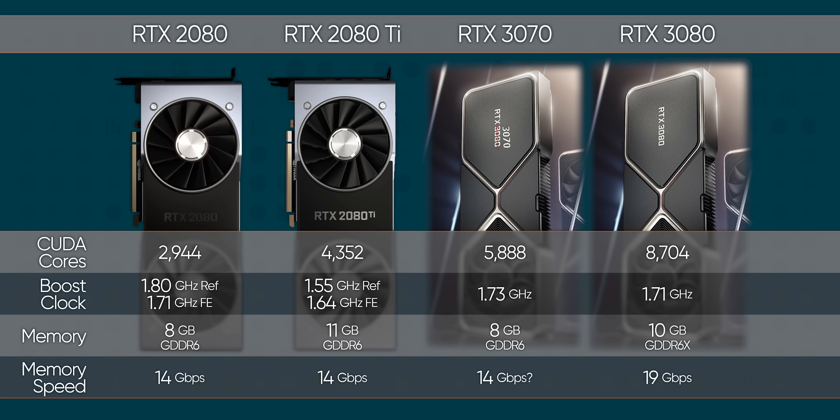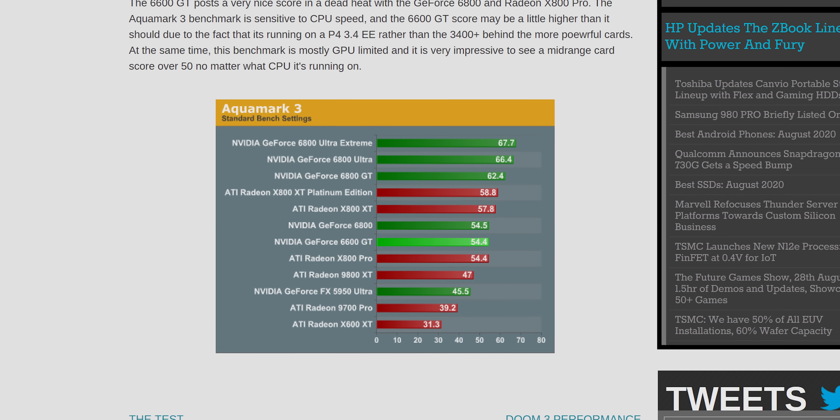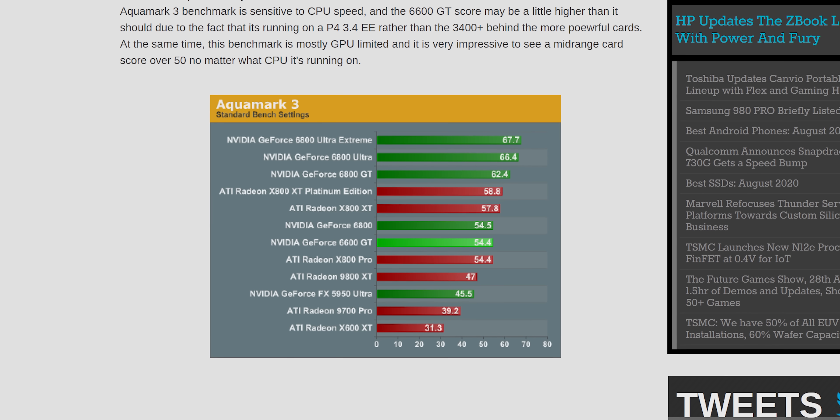I'm not kidding. On paper, every Ampere card that was announced — even the 3070 — is faster than a 2080 Ti. To find the last time that this happened, a third-rung GPU being faster than the previous flagship, I had to dig pretty deep through the archives. Here's a review from Anandtech showing the 6600 GT beating the FX 5950. That was in 2004.